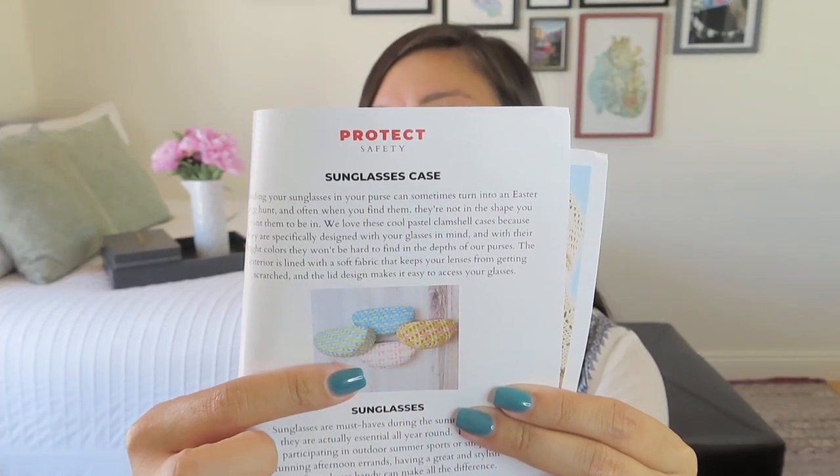Next up is a fun sunglasses case — it's actually woven, which is really cool. I love a good hard sunglasses case. Sometimes it won't work with your smaller purses or clutches, but it does really protect your sunglasses, especially if you invest in a good pair. The product card says finding your sunglasses in your purse can turn into an Easter egg hunt, and often when you find them they're not in the shape you want. These cool pastel clamshell cases are specifically designed with your glasses in mind. The interior is lined with soft fabric to keep lenses from getting scratched. Let me know in the comments if you got the HerMine box and what color your sunglasses case is — I got this orange one, which feels very summery.